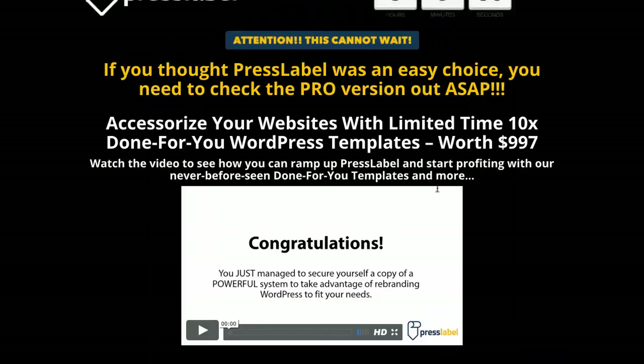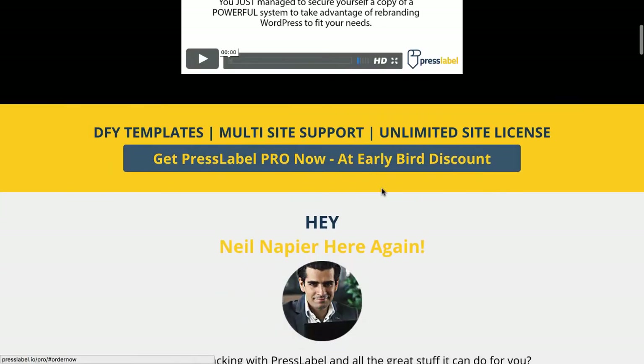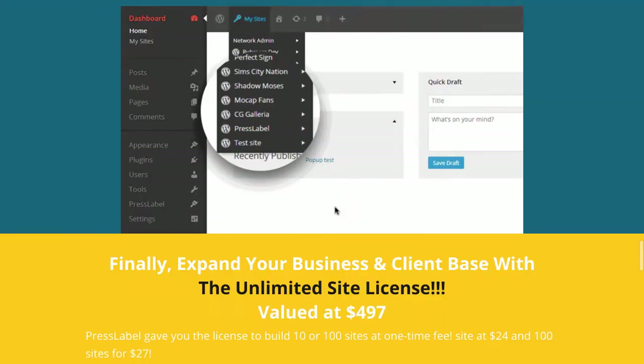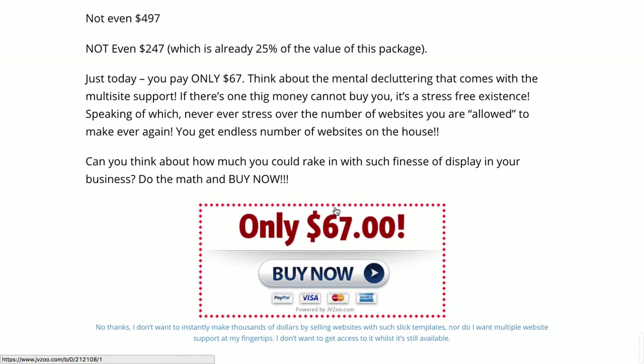You also get access to OTO number one and OTO number two. OTO number one is $67. It includes unlimited websites with PressLabel. It includes a bunch of other pro features as well — a few done-for-you templates and a few other features. You can actually see a preview of this page down below.